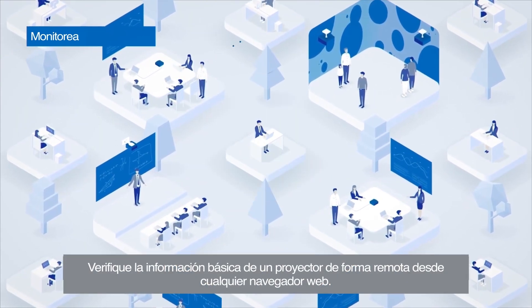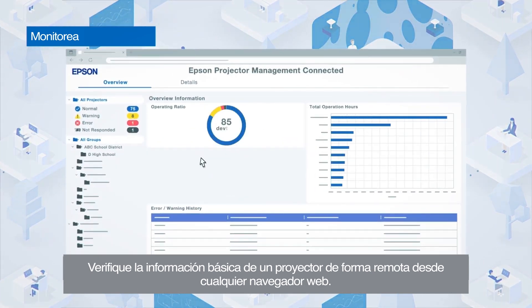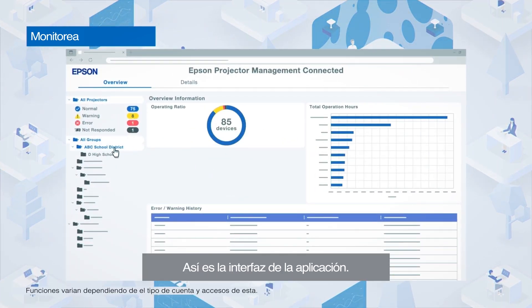You can check a projector's basic information on a web browser remotely. This is the application's overview screen.